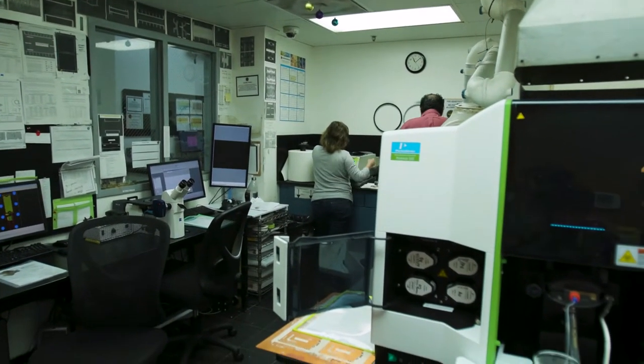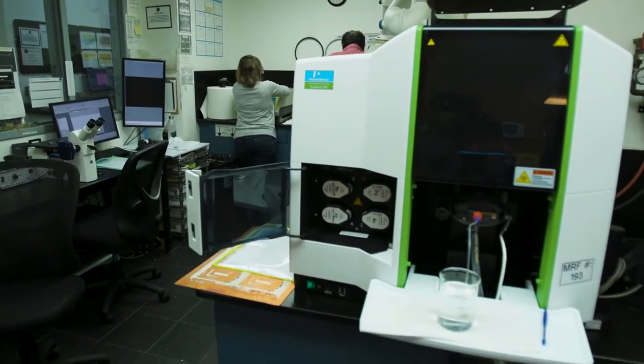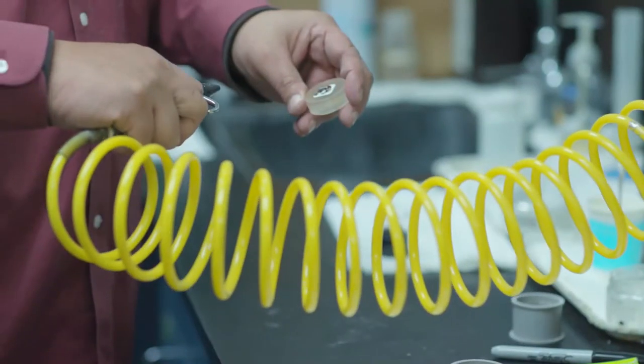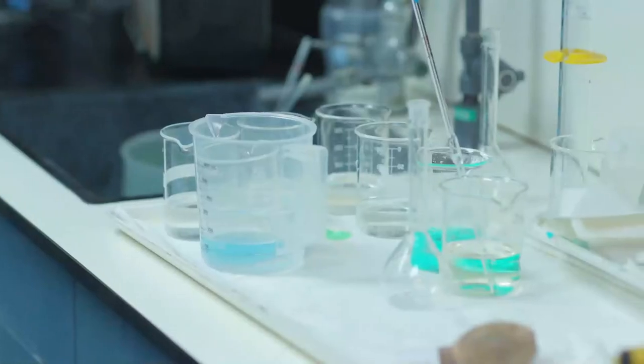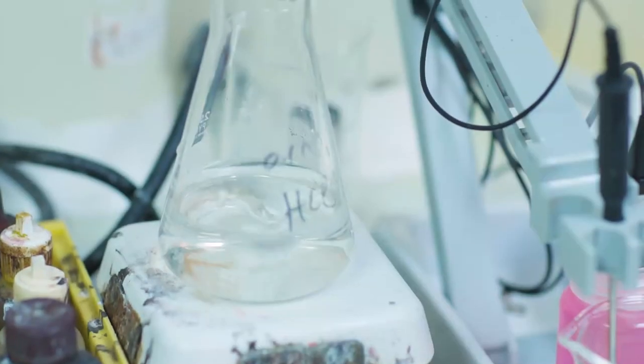Our cross-sectioning lab is utilized to examine every board for quality assurance, creating coupons to measure for copper, dielectric thickness, etch-back, wicking, and good hole wall plating.